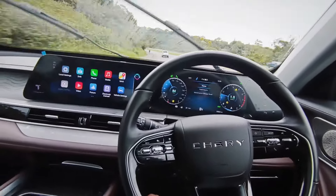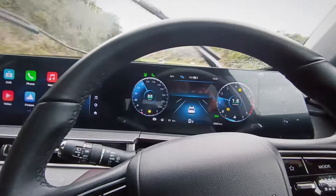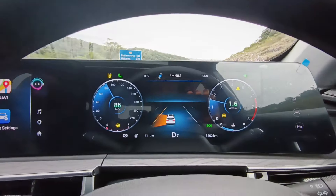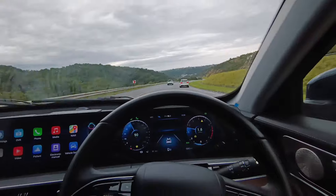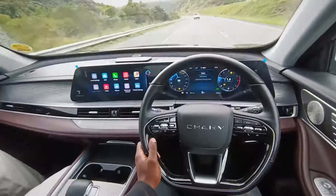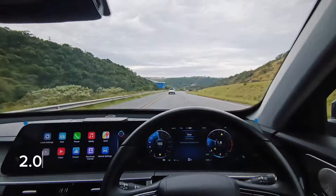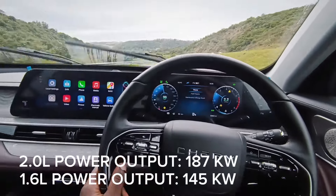The lane departure system lets you know when you're going off lane — it's sensing your surroundings. Chery estimates fuel consumption at around 7.9 liters per 100 kilometers, though driver habit matters. For someone like me who loves stepping on the pedal I got about 8.5 liters. The 2-liter motor gives 187 kilowatts and the 1.6-liter gives 145 kilowatts, which is still not bad.